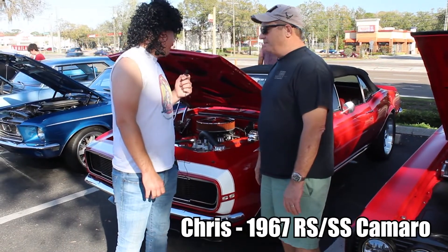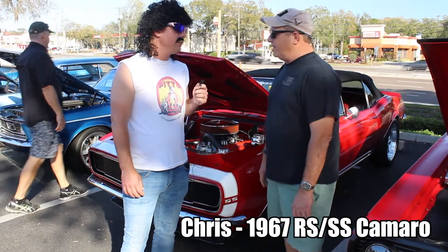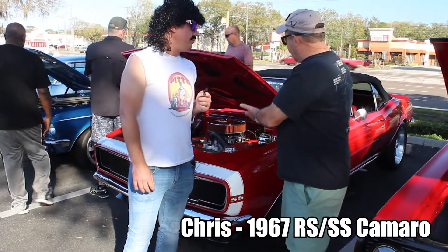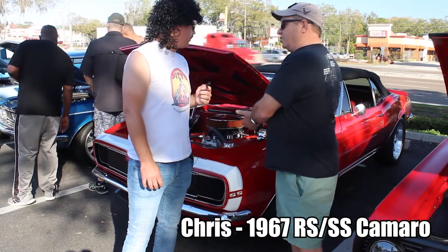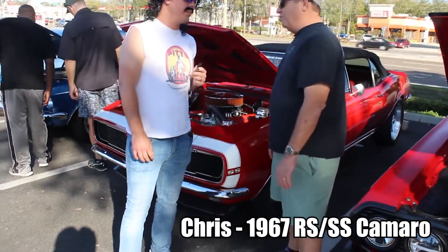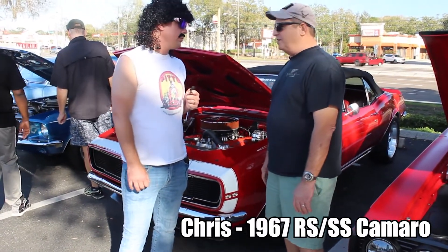Now you say you've got a 5-speed in it. Did it come with a 5-speed? No — they only came with four speeds back in the day. It came with a Muncie M21 4-speed, but I took that out because I did the Hot Rod Power Tour about four years ago and we did about 3,000 miles. You couldn't do it with a four-speed, so I put in the Keesler 5-speed and the overdrive makes a big difference.